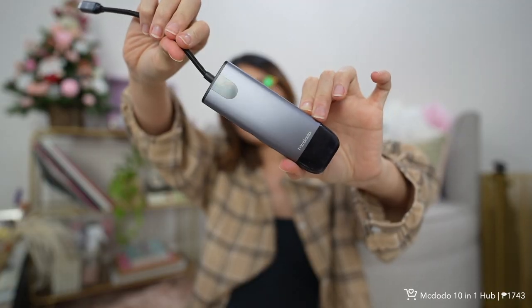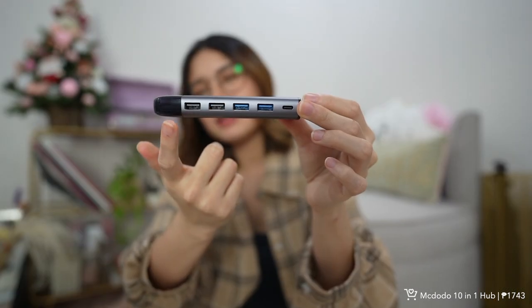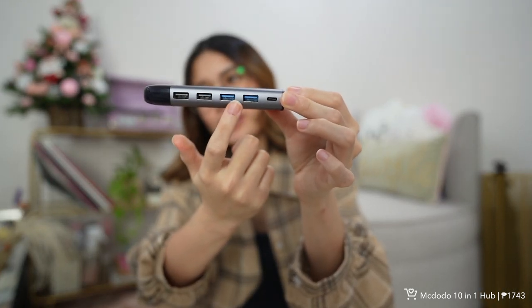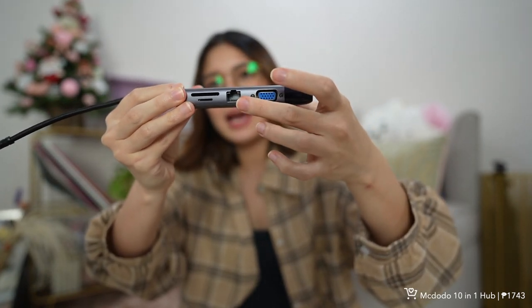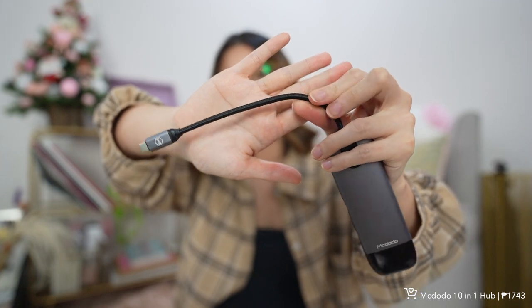Next is this 10-in-1 hub — I use it for my laptop, but you can also use it on phones with USB-C. It has two USB 2.0 ports, two USB 3.0 ports, one USB-C, and on the other side: VGA, LAN, SD, micro SD, and HDMI. It's convenient because it's 10-in-1 in just one port. I also like the strap so it doesn't wear out like a normal wire. If you need a hub, I'd recommend this 10-in-1 from Mcdodo.